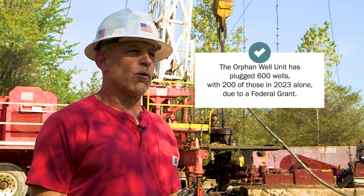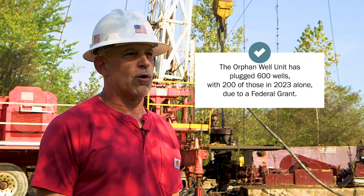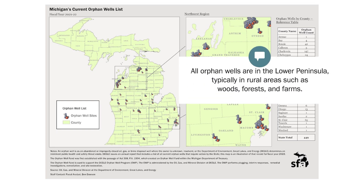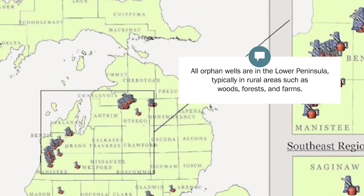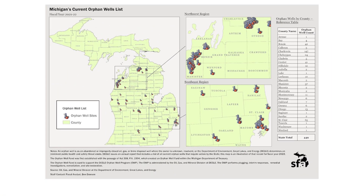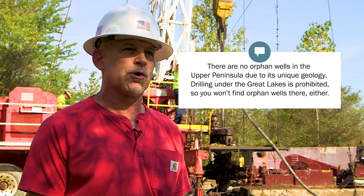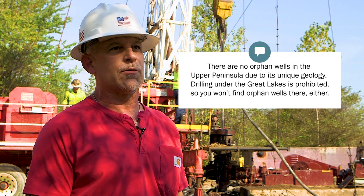There are 400 orphan wells still to be plugged in Michigan, and we've plugged about 400 thus far in the orphan well unit. Orphan wells are located in the Lower Peninsula. They're typically found in rural areas near forests and farmlands, and you can find them all over from the southern border all the way up to the Mackinac Bridge and from Lake Huron over to Lake Michigan. You won't find any orphan wells in the Upper Peninsula due to its unique geology, and since the state has prohibited drilling underneath the Great Lakes, if you're standing on the beach you're not going to see any out of the water either.